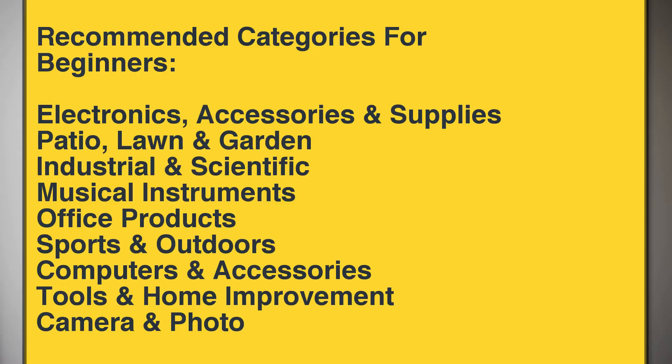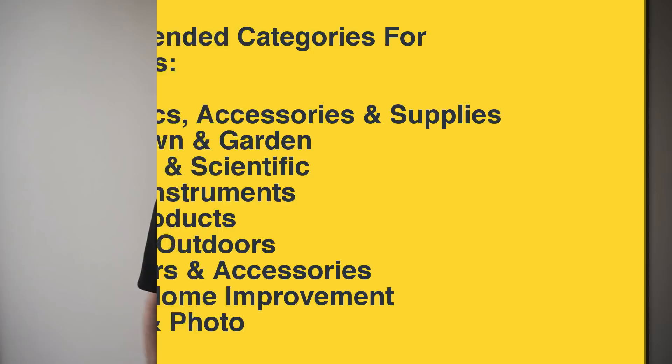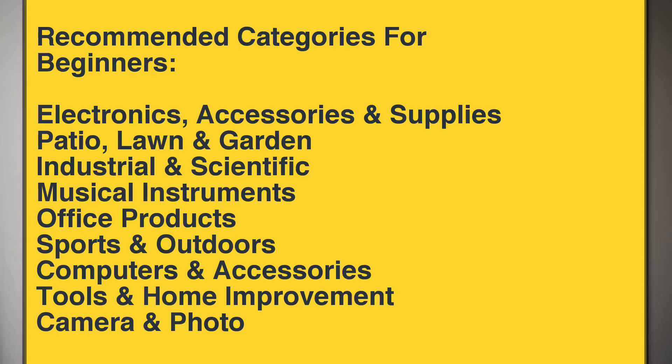Here are the research categories. When you are starting out, I recommend you only spend time researching these categories. Only after you are more established and have some FBA experience should you try the other categories that require Amazon approval or government permits. The categories of baby products and toys and games are a bit trickier, so I recommend you only try them after successfully launching in one of the easier categories first.